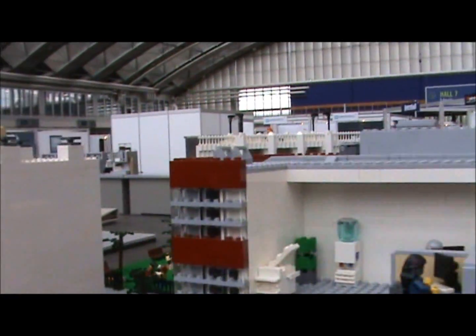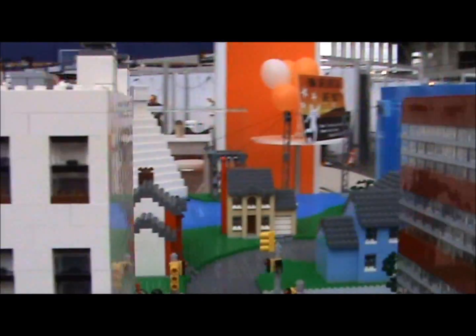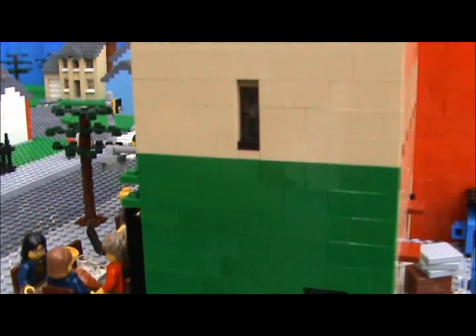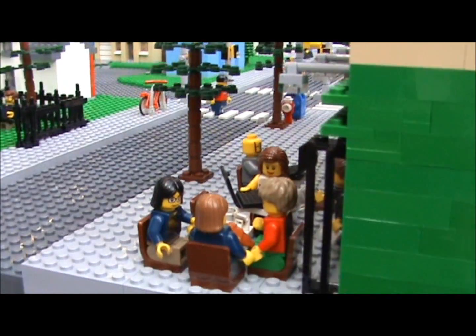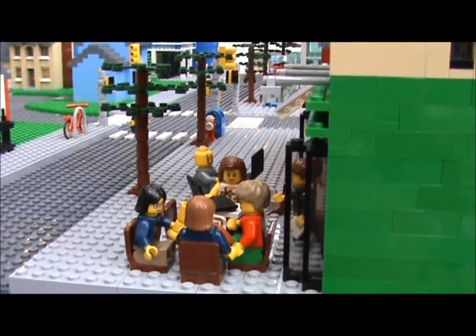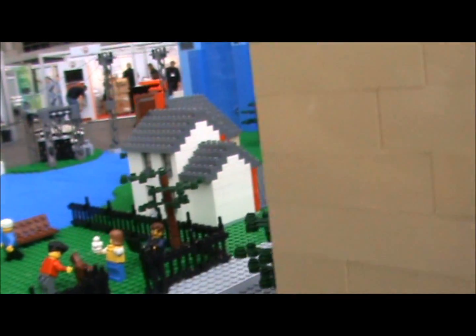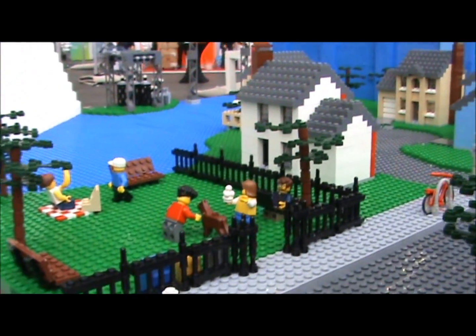And what else have we got? There's a pizza shop here — one of the promises of Office 365 is that you can work from anywhere. You can see our little Lego people working away, and there's the park as well.